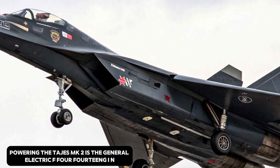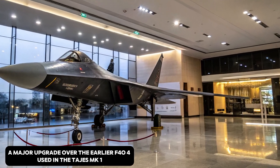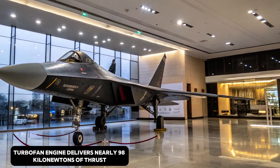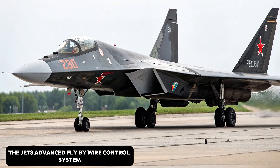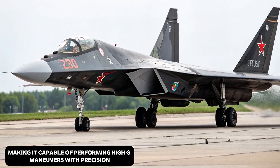Powering the Tejas MK2 is the General Electric F414 GE INS-6 engine, a major upgrade over the earlier F404 used in the Tejas MK1. This afterburning turbofan engine delivers nearly 98 kN of thrust, enabling speeds of over Mach 1.8. The jet's advanced fly-by-wire control system ensures superior agility and responsiveness in combat, making it capable of performing high-G maneuvers with precision.